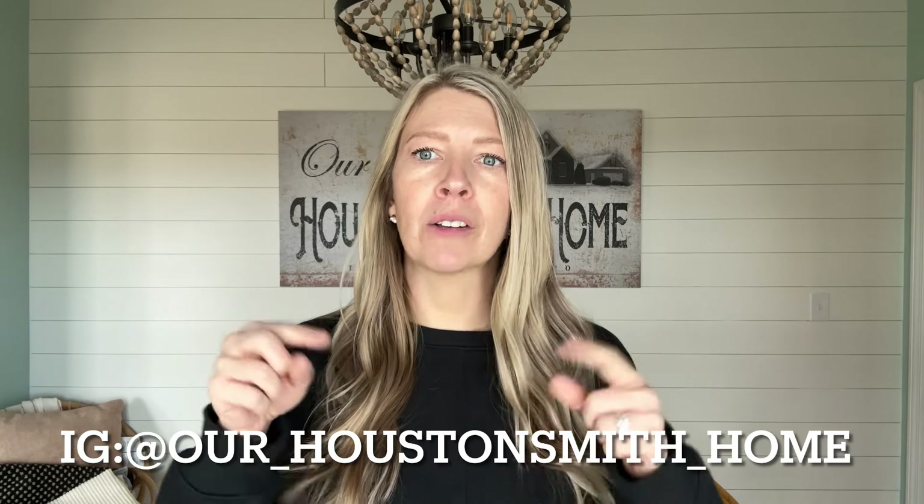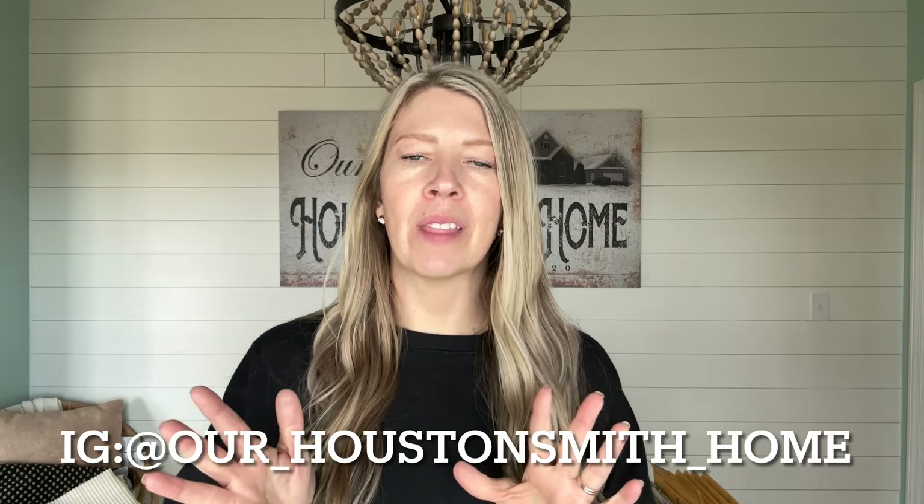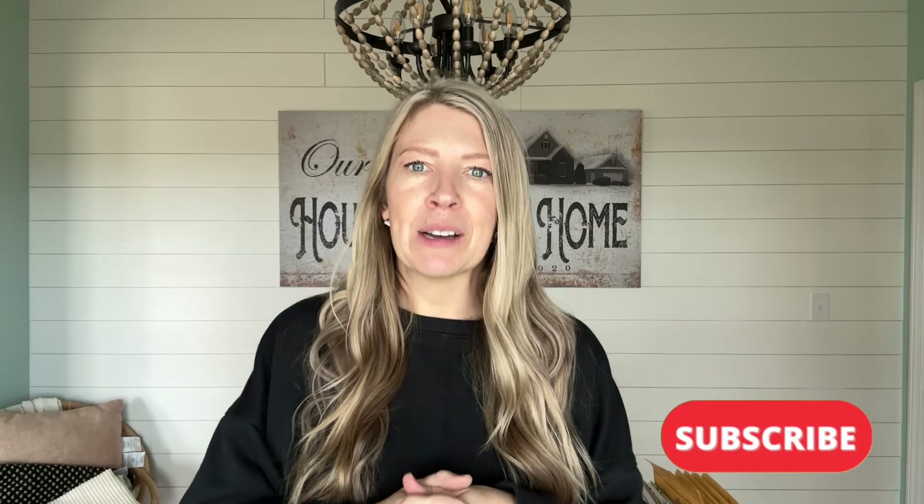Thank you so much for watching today's video. I hope that gave you some ideas — tell me in the comments the favorite thrifted item you saw that I now use in my home to decorate, or anything that caught your eye. I hope this inspired you to go thrifting this week — if you do, let me know what you find. Give me a follow over on Instagram at Our Houston Smith Home. I love to chat over there; it feels a little more personal. I also share home decor, furniture flips, and painting furniture over there. I upload a new video every Tuesday here on YouTube and I'm starting to incorporate some YouTube Shorts too. You can also find me on TikTok — everywhere I'm Our Houston Smith Home. I appreciate you all so much for being here. See you next week — bye!